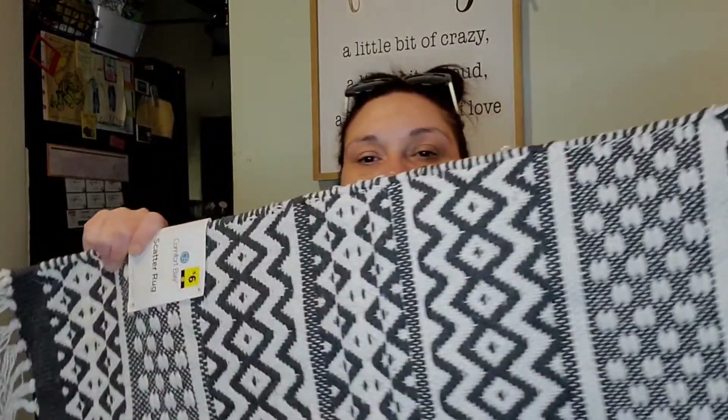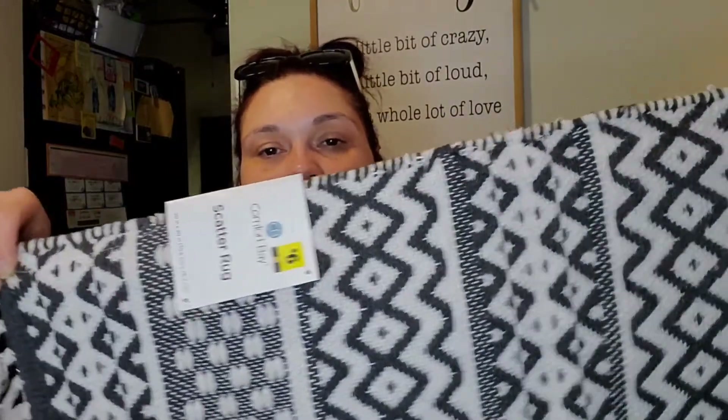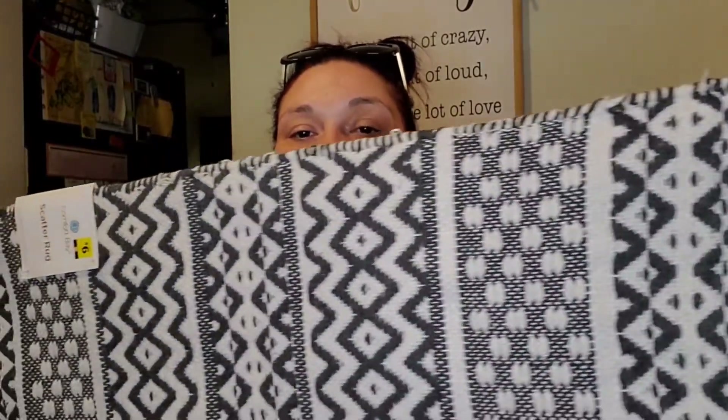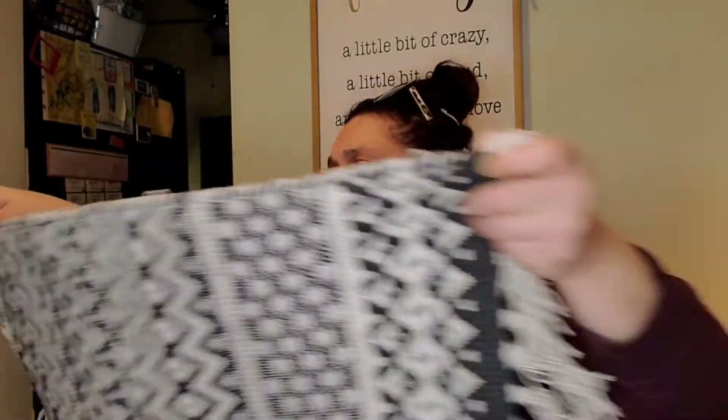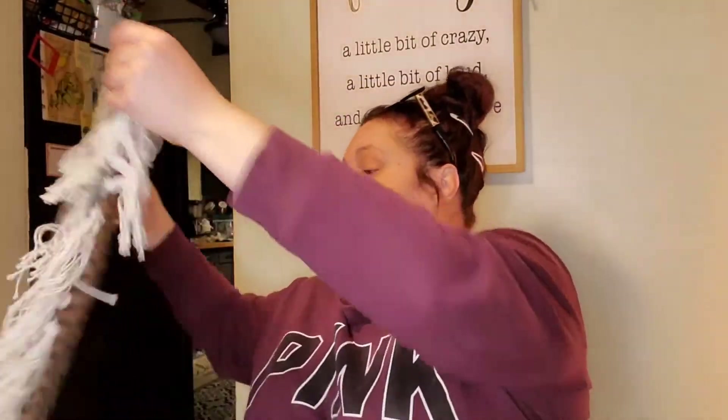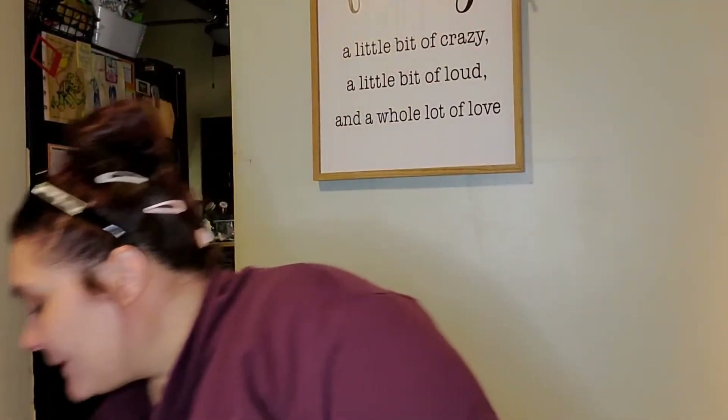Last clearance item in this bag is the Comfort Bay scatter rug. Originally six dollars, I got it for three. I love the colors — dark gray, black, and white — it's totally my vibe. It was the last one in the clearance section so I scooped it up. I don't know exactly where I'll put it yet, but for three bucks you can't beat it — and it's really thick.